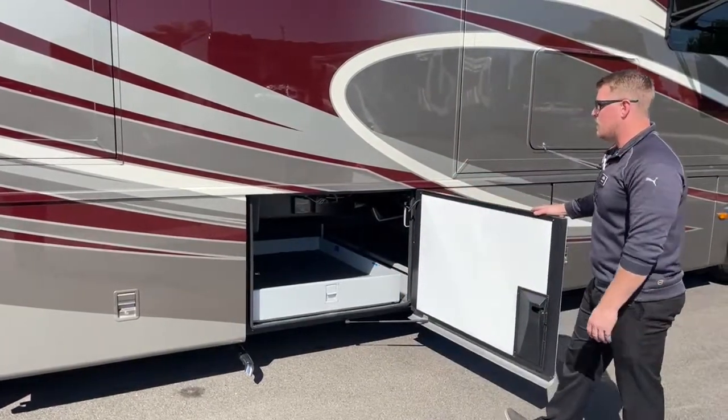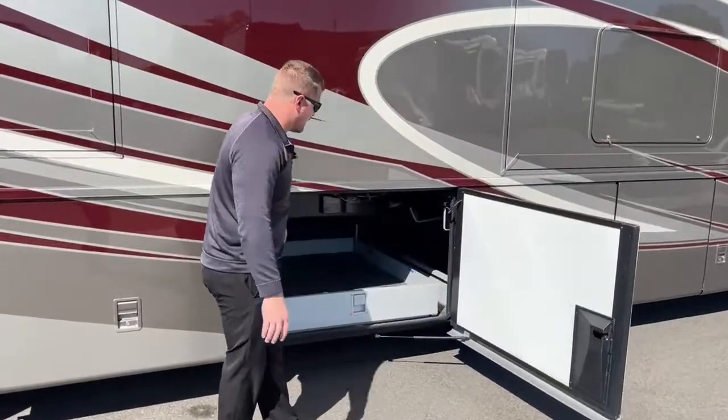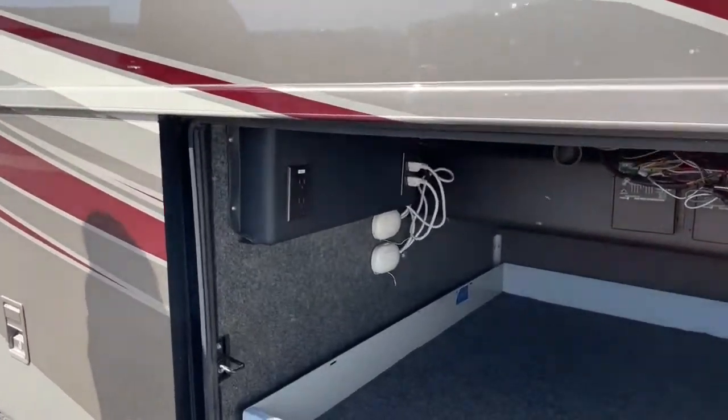The last big storage compartment is a large half-storage compartment with a manual tray that also has a 1,000-pound capacity — very easy to push in and out without a lot of force. Also in this compartment we've got extra power outlets for outside on your patio, the controllers for our awnings, and the controllers for your slideouts.